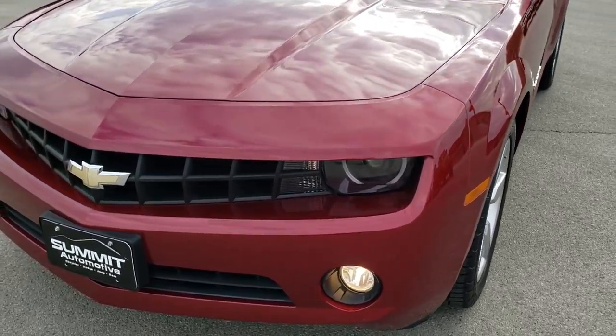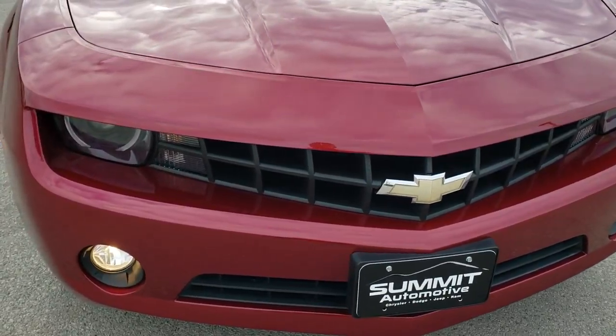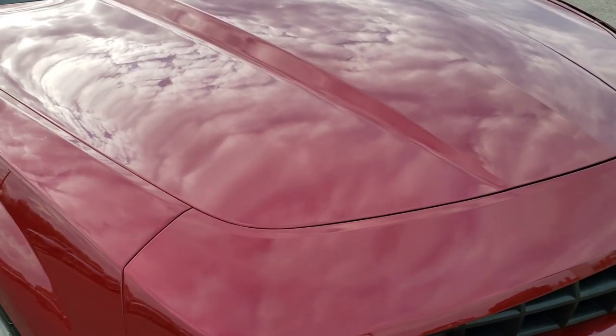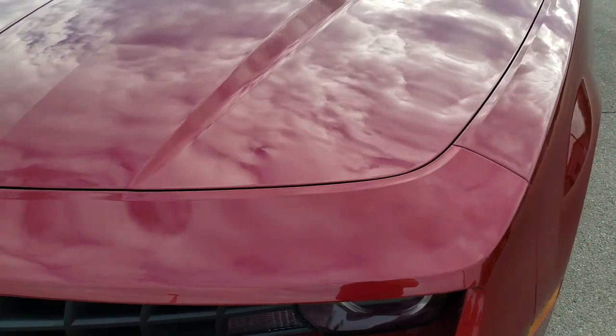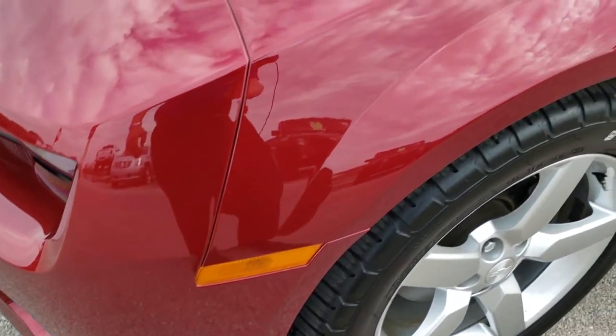Today we are checking out this super clean 2010 Chevy Camaro. This vehicle has the 3.6 liter V6 motor, which pumps out 304 horsepower. And from this HD video, you will be able to tell that this car is extremely clean, considering the age and miles, all the way around, inside and out.